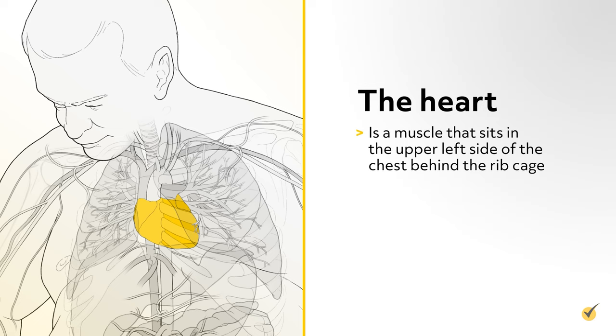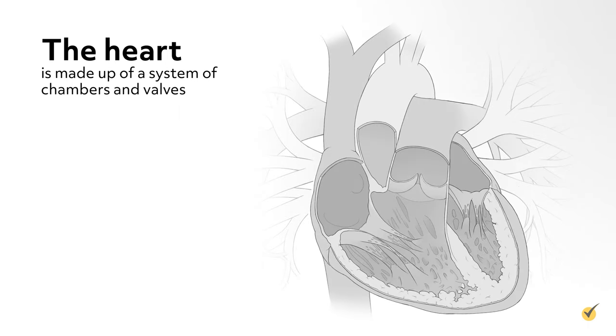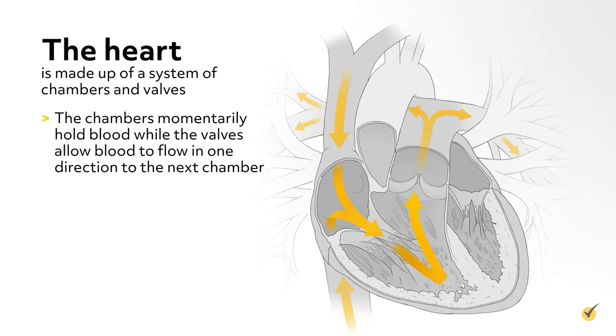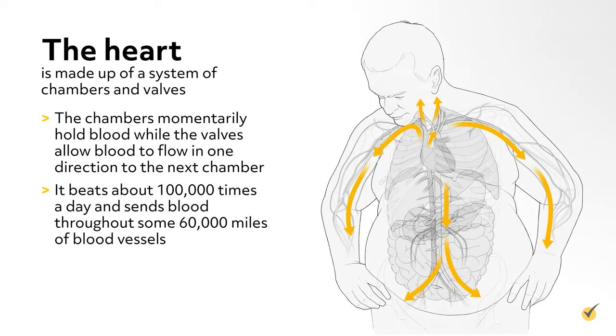In this video, we'll take a closer look at the cardiovascular system, the heart's basic anatomy, two types of circulation, how blood circulates through the heart, what causes the heart to beat, and the makeup of blood. The heart is a muscle that sits in the upper left side of the chest behind the rib cage. It weighs roughly 10 ounces and is about the size of a clenched fist. The heart is made up of a system of chambers and valves — the chambers momentarily hold blood, while the valves allow blood to flow in one direction to the next chamber. It beats about 100,000 times a day and sends blood throughout some 60,000 miles of blood vessels.